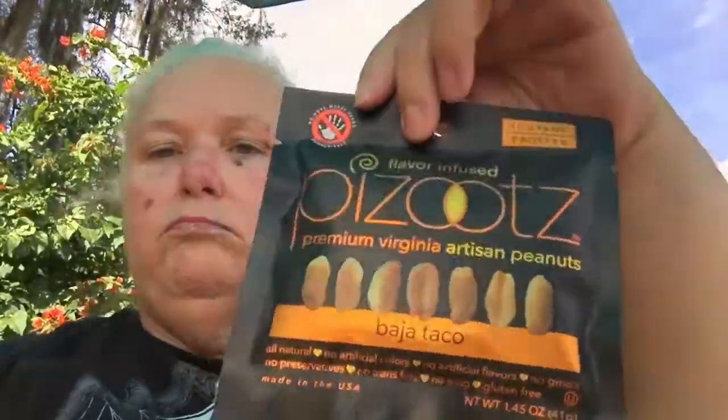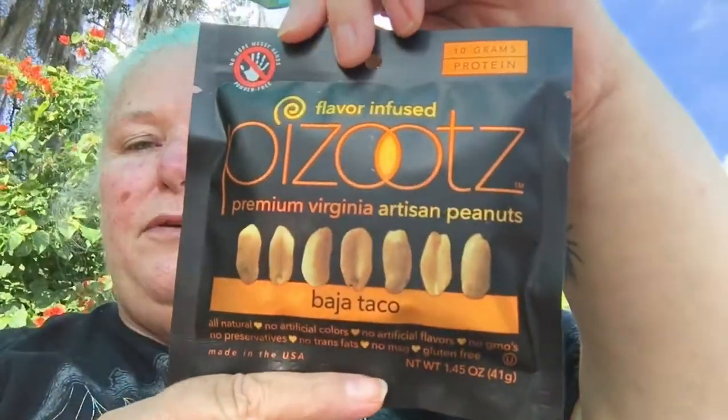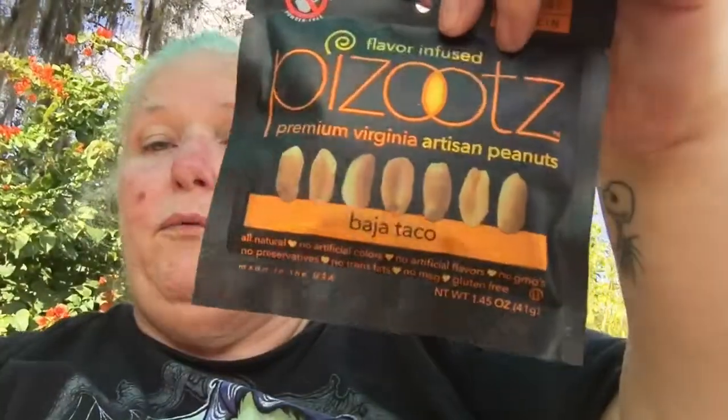This one looks like flavor-infused Pizootz. I like that packaging — it's pretty. It says no more messy hands, powder free. Ten grams of protein, premium Virginia artisan peanuts, Baja taco flavor — I'm kind of stoked about that. All natural, no artificial colors, no artificial flavors, no GMOs, no preservatives, no trans fats, no MSG, and gluten free.